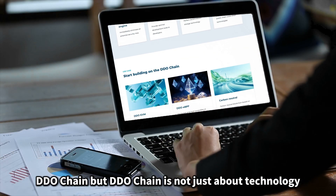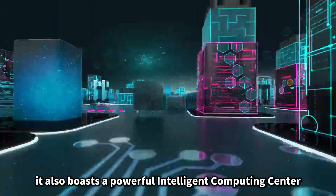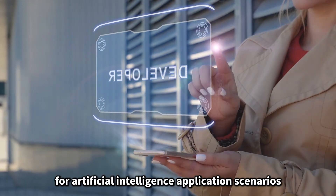But DDO chain is not just about technology. It also boasts a powerful intelligent computing center, providing ubiquitous computing power, algorithm models, and data services for artificial intelligence application scenarios.